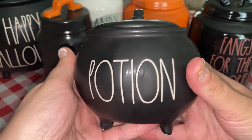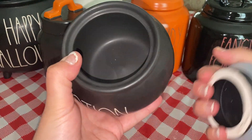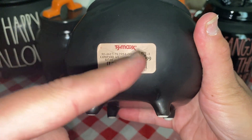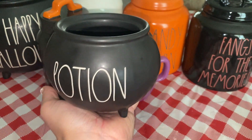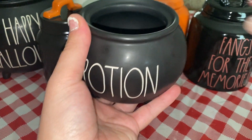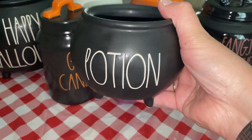The first thing I got — I could not pass this up, I thought this was so cute — it says 'Potion.' It's got this cute little lid on it. I always leave the prices on — $12.99 for this. As you can see, it's a pretty good size. I just think it's adorable. You could put candy in it, or little fake stuff to make it look like a witch's cauldron. So I got that.